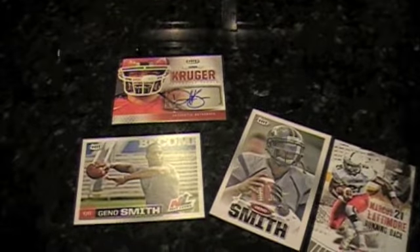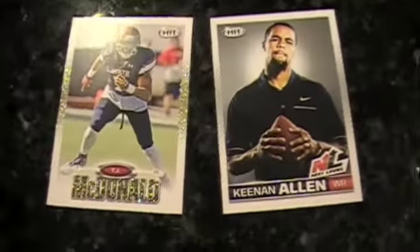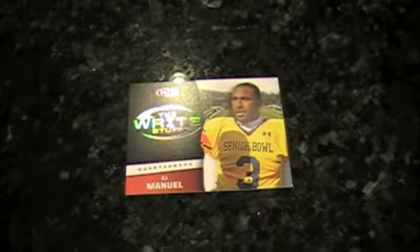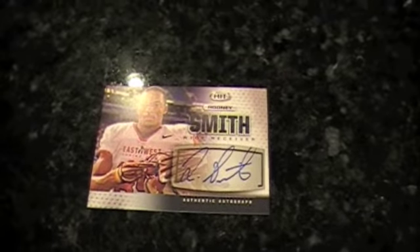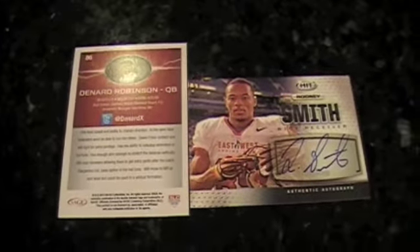Autograph number three overall — Keenan Allen, and the glitter's back. TJ McDonald, gold parallel. The gold is tougher than the silver — I've got a couple of silvers too. How about an EJ Manuel? How about another autograph — Rodney Smith from the Shrine Game, receiver for Florida State. That's a good photograph. Something we noticed in the first series is also back — Twitter handles of the players. If you want to trash talk Denard Robinson or show off his card to him, you can tweet him right there. It's a fun touch.